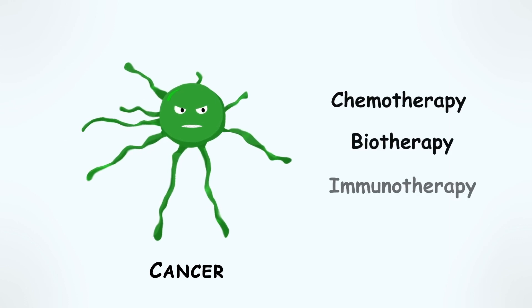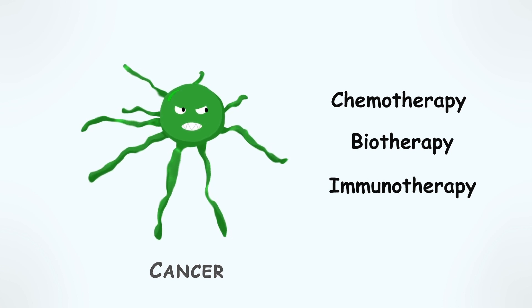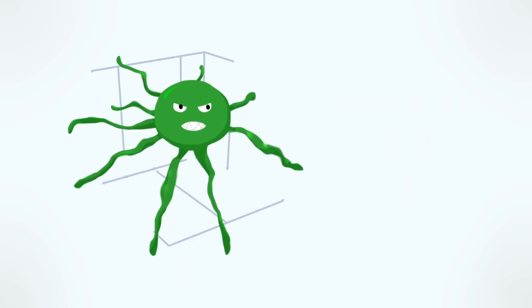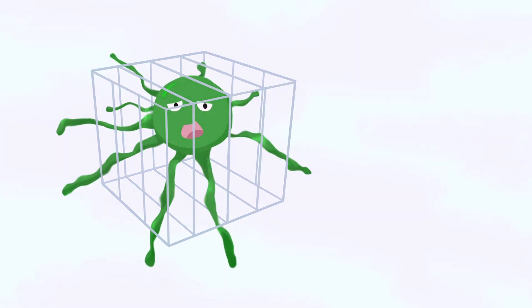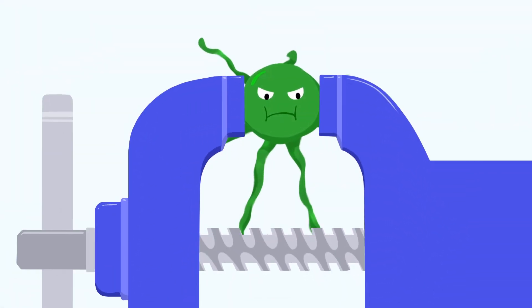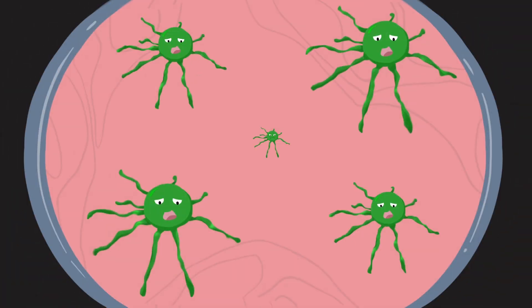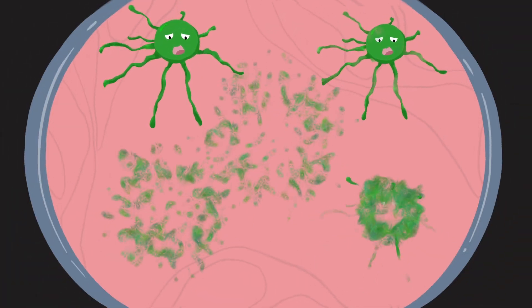Chemotherapy, biotherapy, and immunotherapy are treatments used to help destroy cancer cells or keep them from growing. These treatments may do one or more of the following: control how quickly a cancer tumor can grow when a cure is not possible; relieve symptoms such as pain; shrink tumors before surgery or radiation treatment; cure specific cancers; or help prevent the return of cancer cells by destroying cancer cells that can only be seen by a microscope.